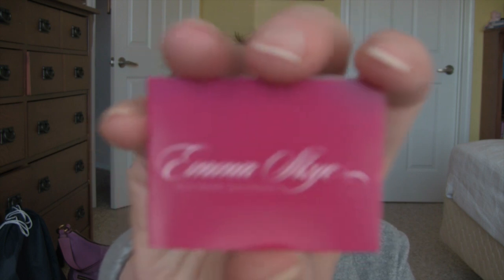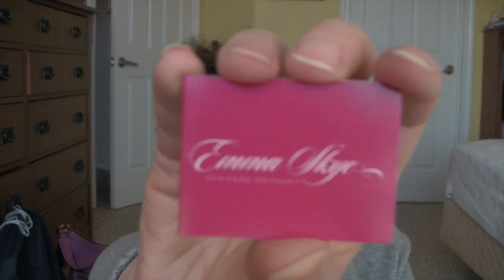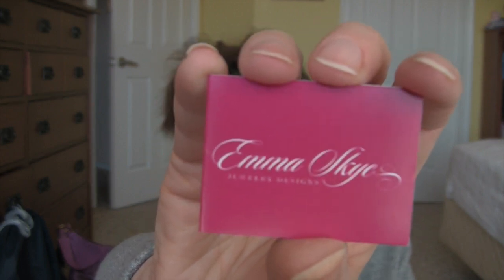So here's the name of the designer: Emma Skye. I really like the idea of stainless steel jewelry because it looks good without breaking the bank.